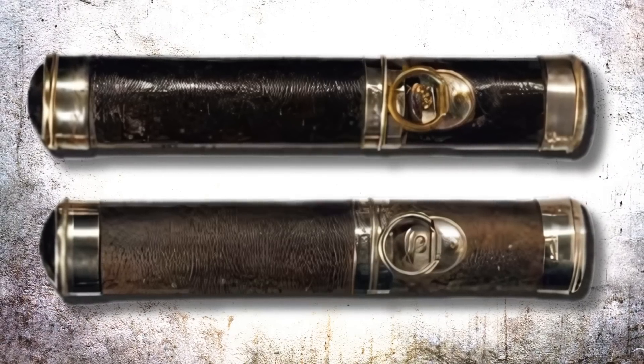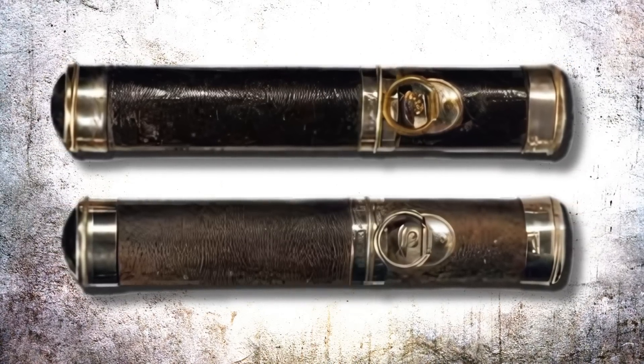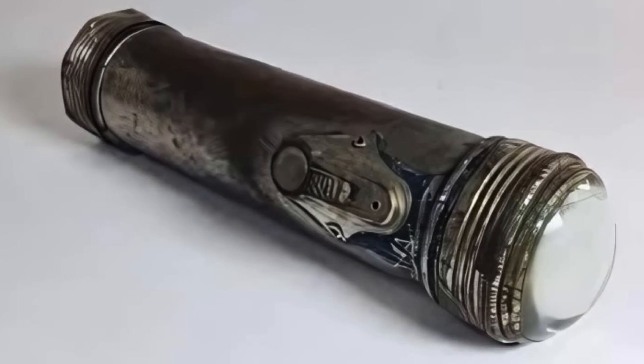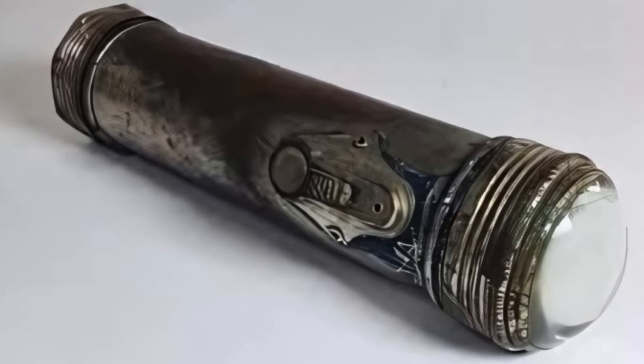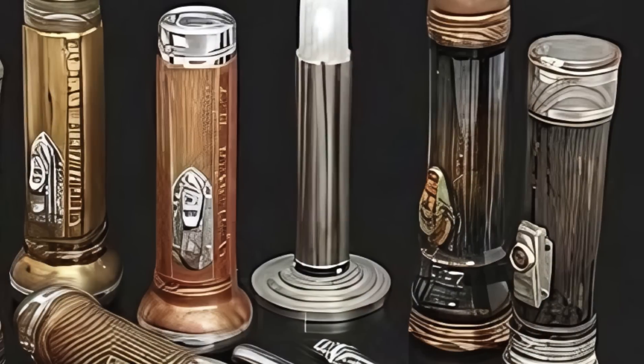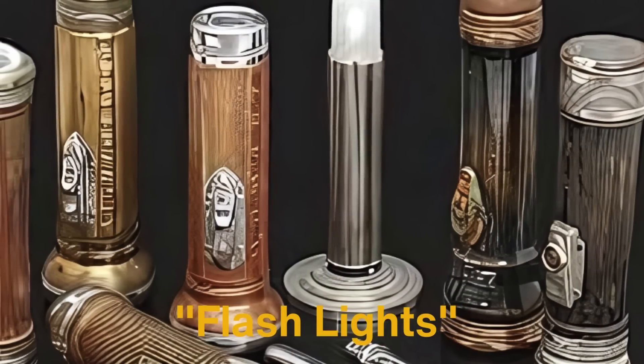Early flashlights were far from perfect. The zinc-carbon batteries used in these first models were weak and unreliable, meaning that the flashlights could only emit brief bursts of light before the batteries needed a rest. Because of this, the early models were often called flashlights — which is where the modern term flashlight comes from.